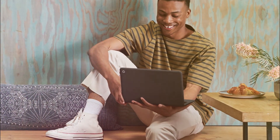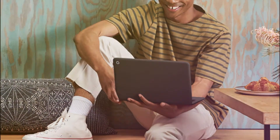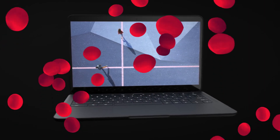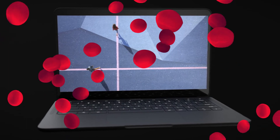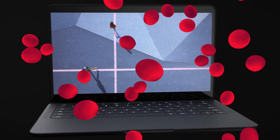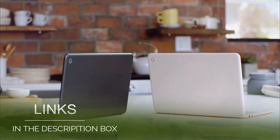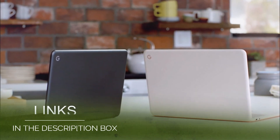With instant tethering, get online easily on Pixelbook Go using the LTE connection on your Google Pixel. Pixelbook Go is a quiet and comfortable laptop with a backlit keyboard, ultra-quiet keys, and a spacious touchpad that only needs a light touch. Pixelbook Go lets you stay unplugged for up to 12 hours. When you do need a charge, get up to 2 hours of battery use in just 20 minutes so you can keep going.